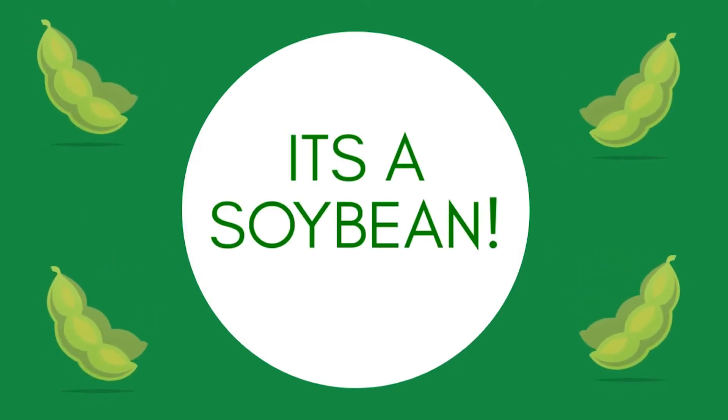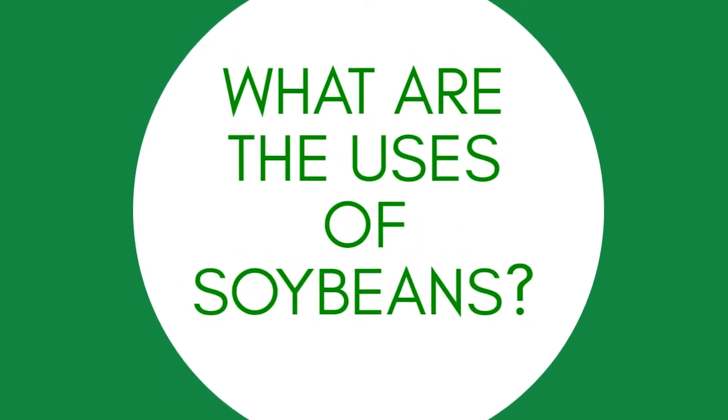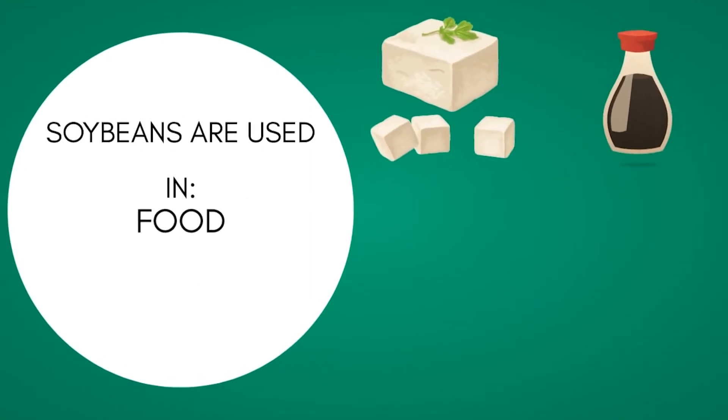It's a soybean! Soybeans are grown all throughout the U.S. and have many uses. Commonly people think of products like tofu and soy sauce, but soybeans can be used for things such as fuel and feed as well.